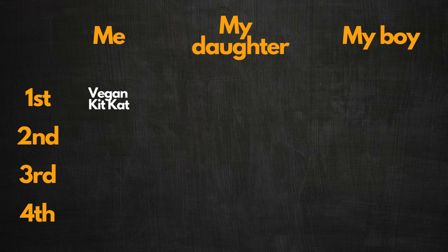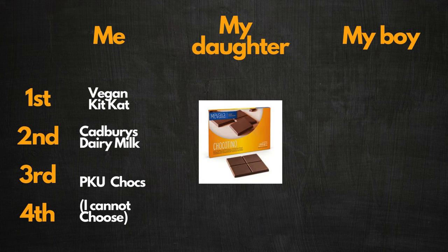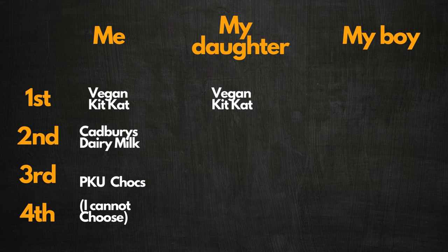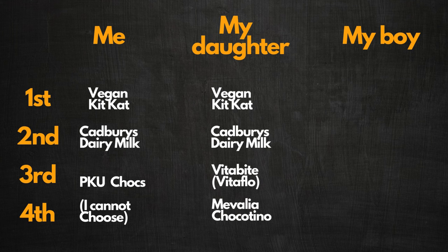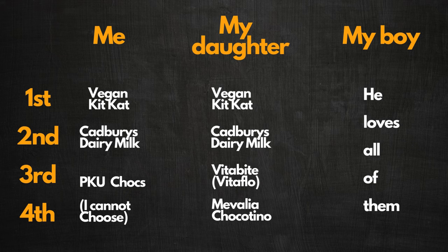In the end I chose the KitKat as my favorite out of these four — mainly because I like the crunch and the taste. If there was a PKU chocolate bar with a crunchy middle, I would love to try that. I selected the Cadbury's as number two and the PKU ones as third place, but honestly I couldn't choose between the Mavalia and the Vita Bite — I like both. My daughter also picked the KitKat as number one, then Dairy Milk, then the PKU chocolates third and fourth. After recording though, she changed her mind and preferred the Vita Bite over the Mavalia. My boy just liked all chocolate and couldn't pick at all.